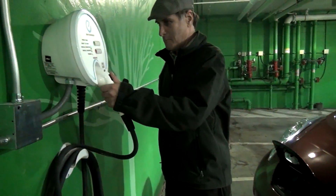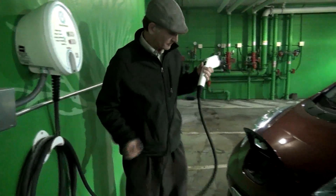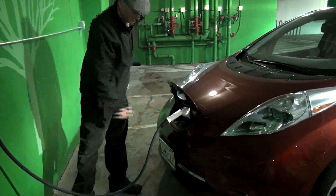Over the years, LACMA has taken steps to reduce our consumption of water, paper, and energy, and to have less of an impact on the environment. We're really happy for this opportunity to work with Nissan and Adopt-A-Charger and going green.